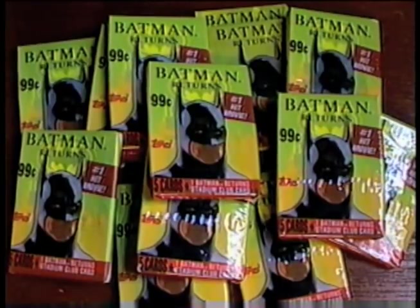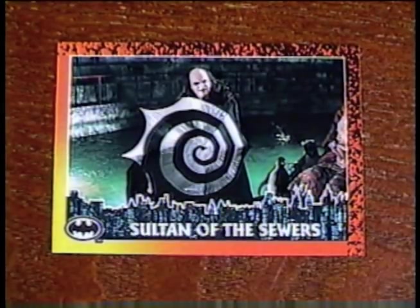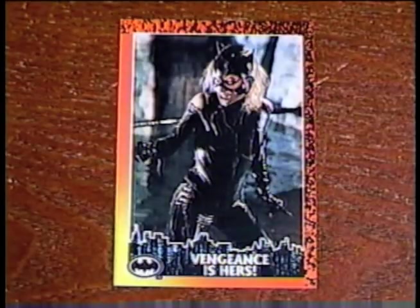And now it's time for the Find of the Month: 13 sealed packs of Batman Returns trading cards from 1991. Let's open up a pack and check them out. My cards in this pack include Introducing the Penguin, Sultan of the Sewers, Cycling Psychos, Burn Baby Burn, and Vengeance is Hers.